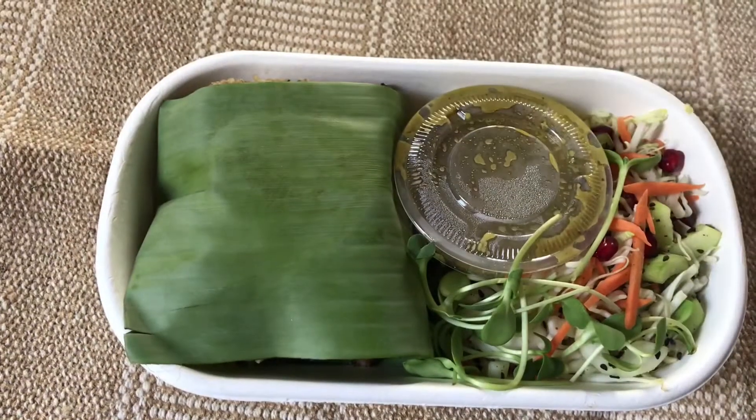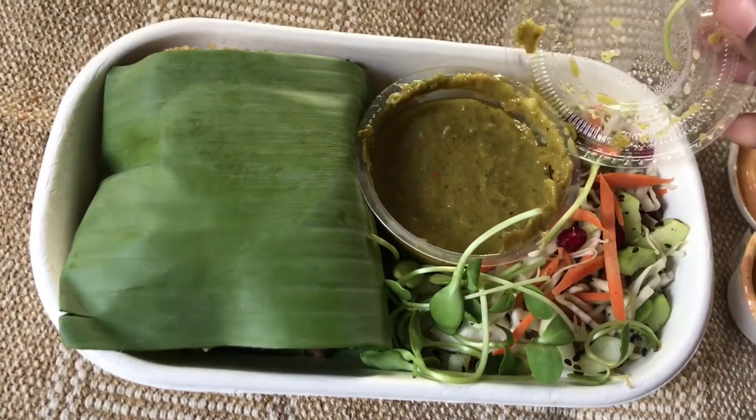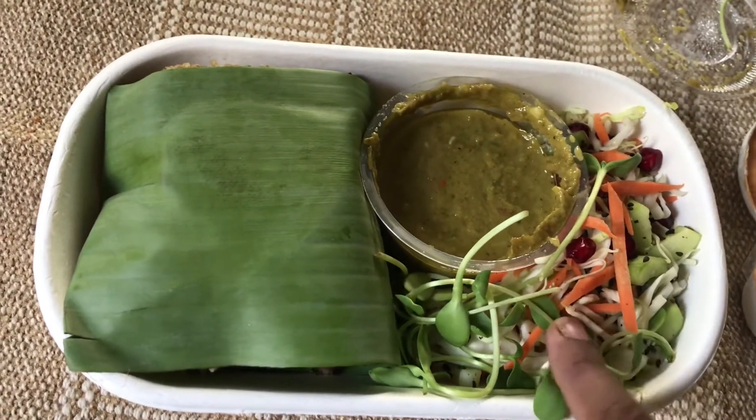And the main course for lunch — as usual, veg salad and some chutney. And there's a banana included in it as well.